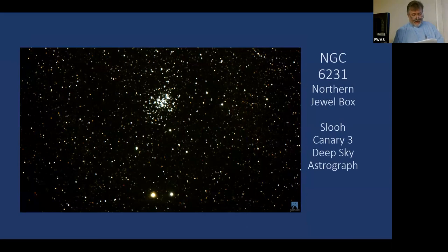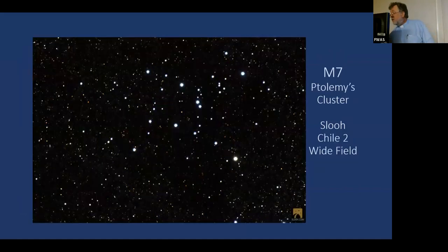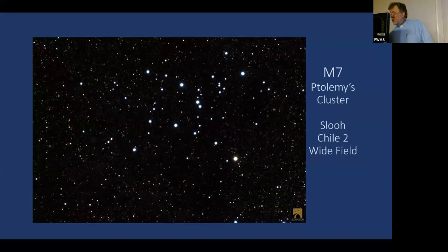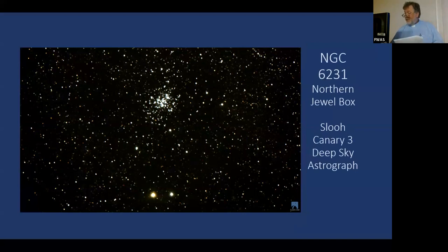NGC 6231 — the Northern Jewel Box. It contains type O and type B stars, about 2 to 7 million years old, a little younger than the stars in M7. A very beautiful object.